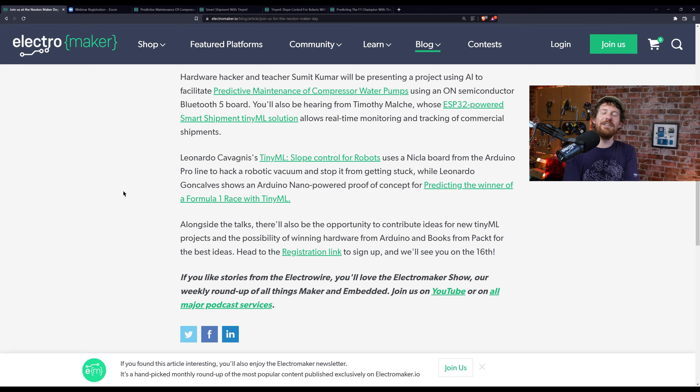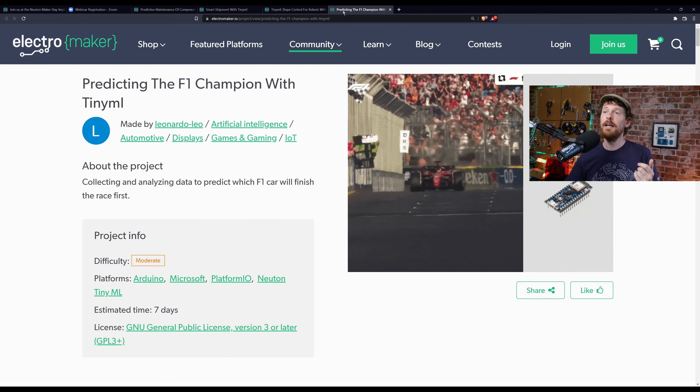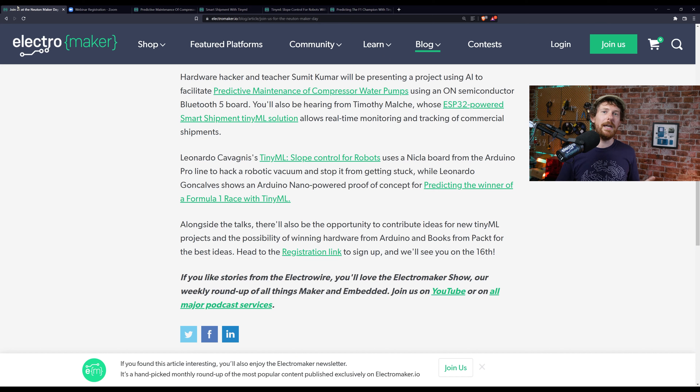And the fourth is predicting the winner of a Formula One race, which is a really fun one. It uses a small Formula One car along with an Arduino Sense board, and uses data gathered by moving the car manually to build a simulated model that can be deployed to actual cars. They're all really nice ideas. You'll have the opportunity to hear each author talk about their projects — all of which are already available to read on the Electromaker website under the projects section. There'll also be a short Q&A.